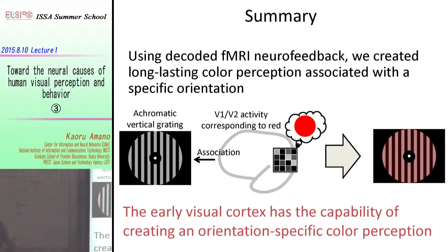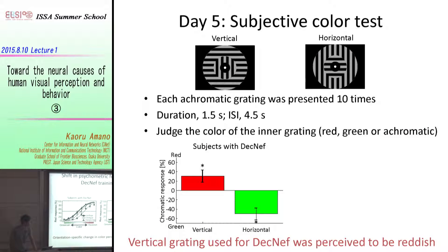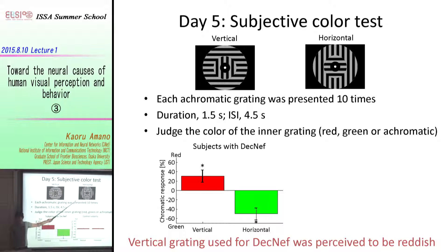A question was raised: the training only used vertical grating, so why did the horizontal grating show the opposite effect? The surrounding stimulus design is relevant here — for example, a horizontal inner grating surrounded by vertical. Subjects judged the color of the inner grating, and the greenish perception for horizontal may result from relative color perception. However, in this paradigm we cannot fully dissociate perception of the inner grating from the outer grating.